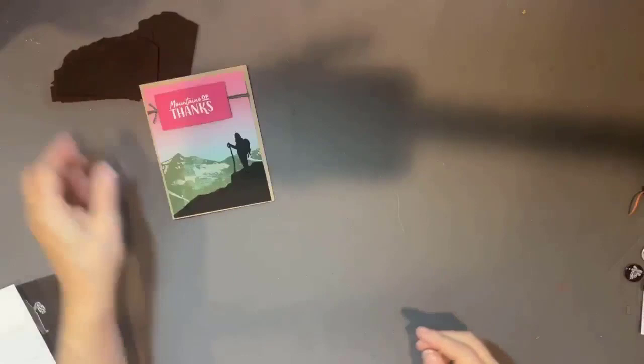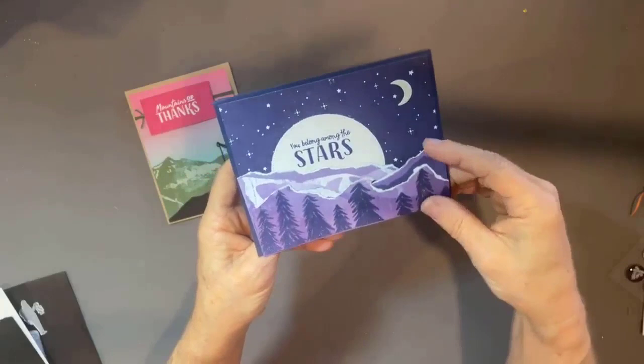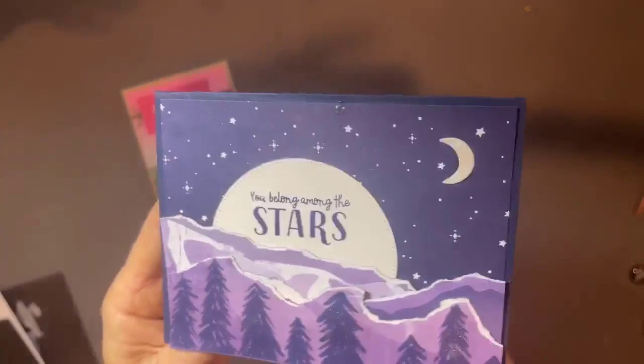I love this starry paper. So for this bottom here, I just tore three pieces of the designer paper — you've got the piece with the trees, a little bit of the mountains, and a little bit of the sky. 'You belong among the stars' — tuck that greeting down, a little moon. I had a scrap piece of the retiring glimmer paper and I just thought it was perfect. It conveys the message: you belong among the stars.